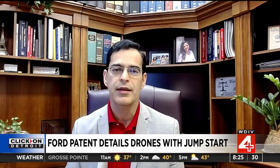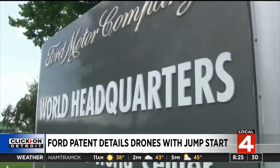So I think in this case, Ford may be trying to get a monopoly on the automated drone charging field.